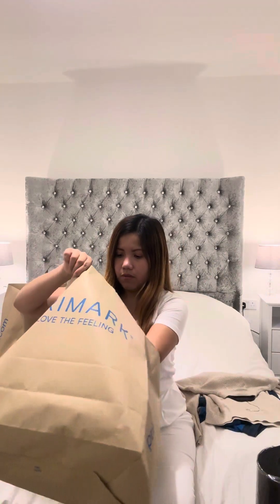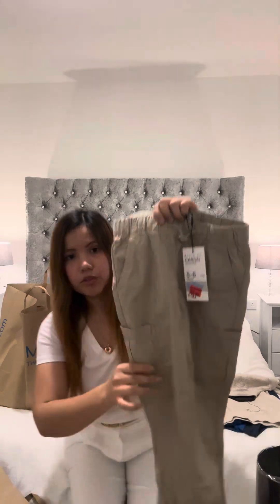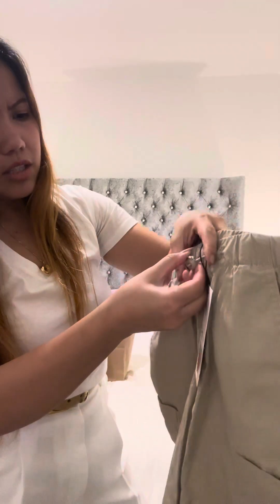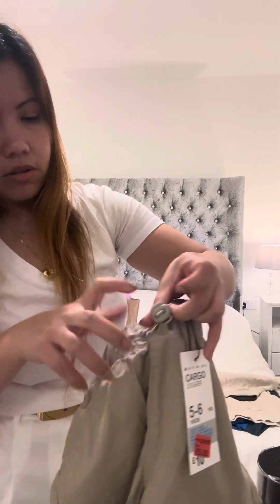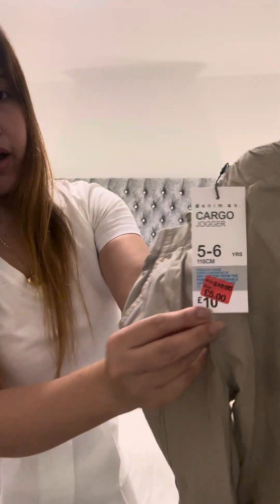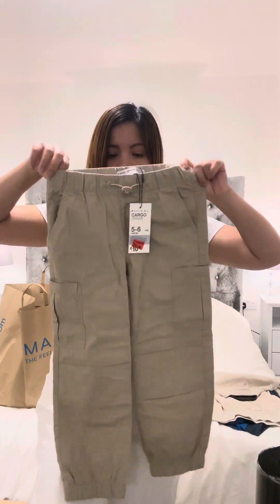I'll just keep it for him or give it to some friends. This one I purchased again but it's a slightly different style — different color, not so brown — and you can lock it. It's five to six years old size, five pounds, original price ten pounds. My son already has so many jogger trousers.